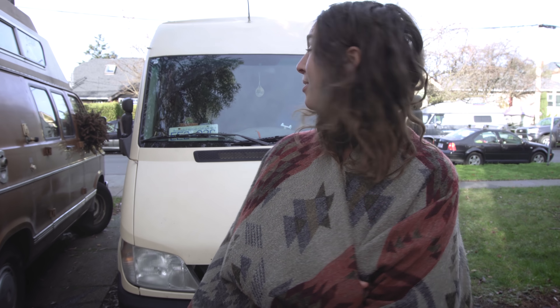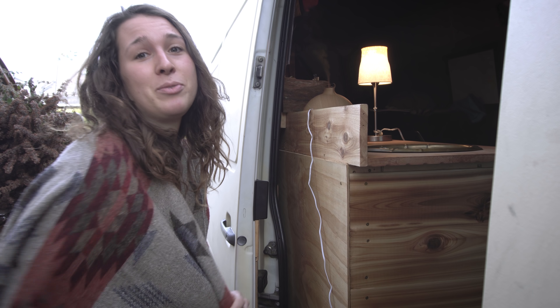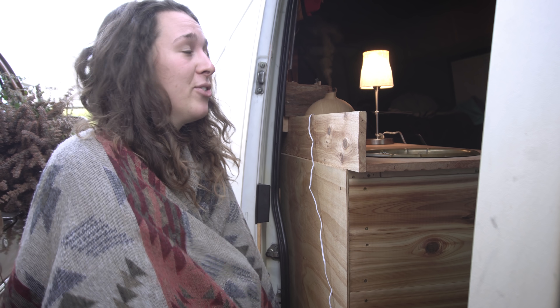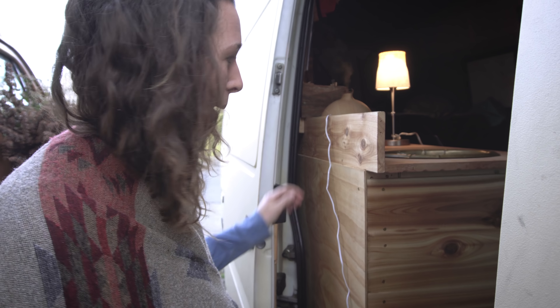My name is Samantha and this is my van. She's a 2005 Mercedes Sprinter. The beauty of a Sprinter is that it's kind of like Lego — you can do what you want with it. I was fortunate enough to meet a couple who buys and sells vans for a living, so they did most of the interior work. But come on in.